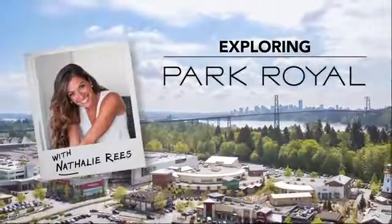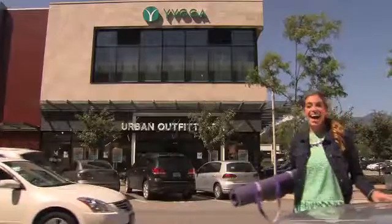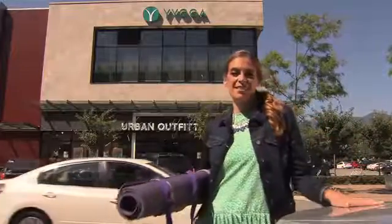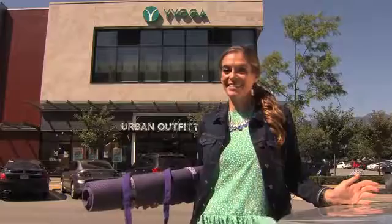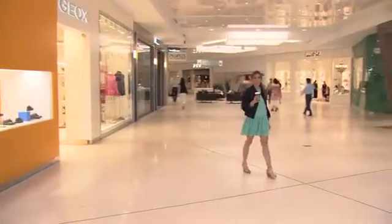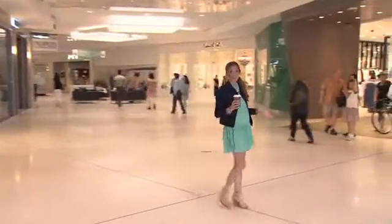Exploring Park Royal with Natalie Rees. Hi. I just finished one of my favourite classes at Y Yoga. Yoga makes me feel so relaxed and ready to start my day. So I've got my coffee and I'm in the new wing at Park Royal South.